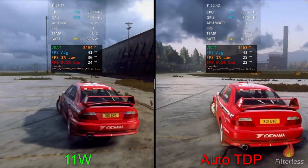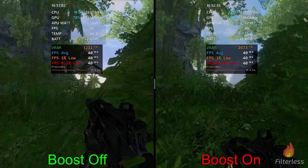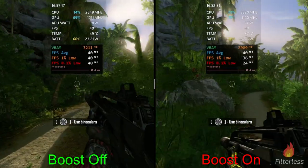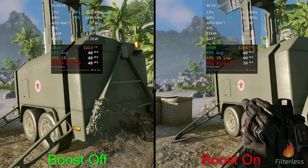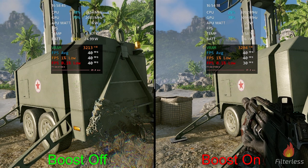Moving on to Crysis — same thing as before, boost off on the left versus on on the right, at 720p medium preset. Kicking things off we're at about 23.2 watts on the left versus 34.8 watts on the right. At the end of this test we're at about 23.8 on the left and 36 on the right. We got 40/40/40 for average/one-percent/0.1 lows on the left versus 40/40/30 on the right — slight stutters with CPU boost on.